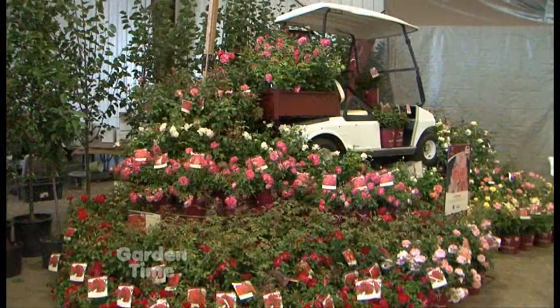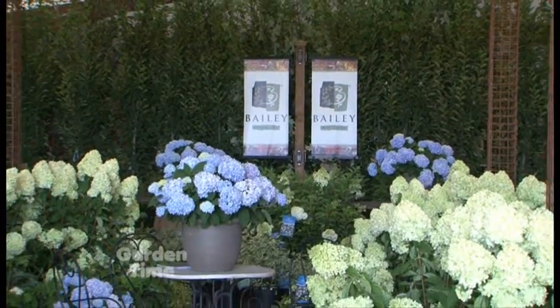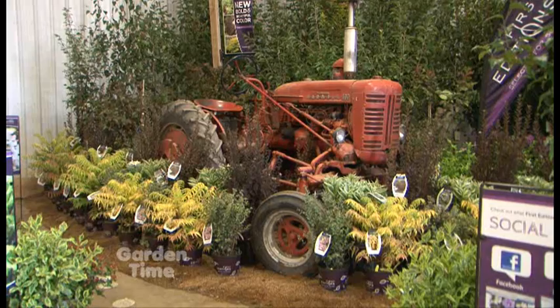We're going to talk about some plants that are available now and some that will be available next year. Part of my role as brand manager is to bring new plants into the marketplace, but we want to be very careful in terms of the genetics we're bringing in so that consumers can be really successful with them.